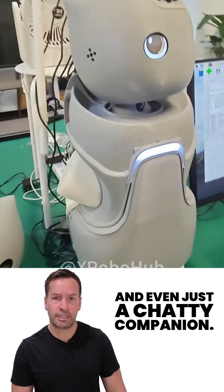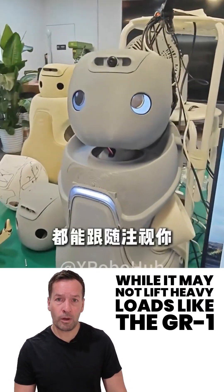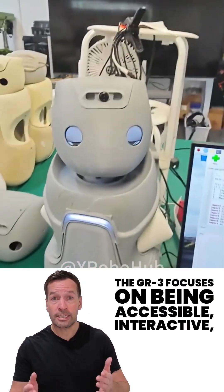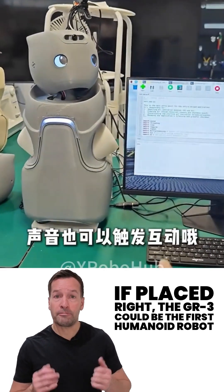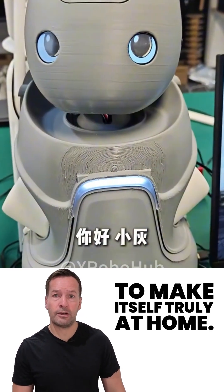While it may not lift heavy loads like the GR1 or flex dexterous robot hands like the GR2, the GR3 focuses on being accessible, interactive, and yes, charmingly compact. If placed right, the GR3 could be the first humanoid robot to make itself truly at home.